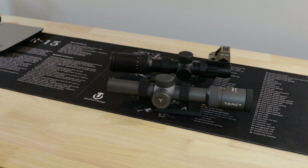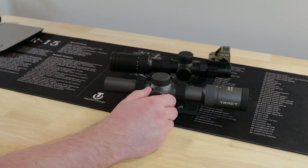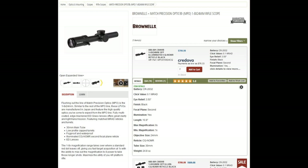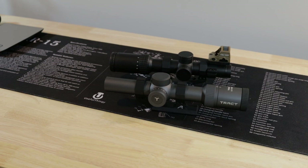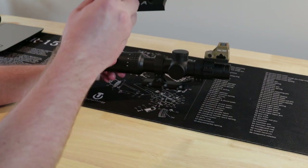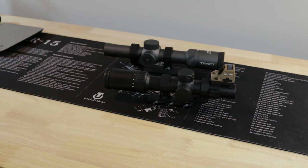The biggest selling point to us on both of them is their weight. The Trakt 1-8 on our scale is 19.4 ounces. Compare that to the Brownells 1-8, which has a very similar feature set and comes in at 24.8 ounces — that's five ounces more, which is significant. The Delta is even lighter at 17.3 ounces, compared to the Viper at 22.7. So both of these scopes are roughly five ounces lighter than some competitors, which is pretty significant.